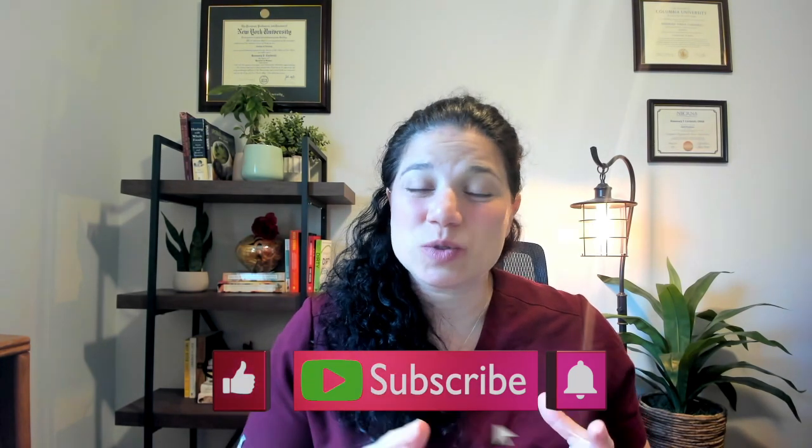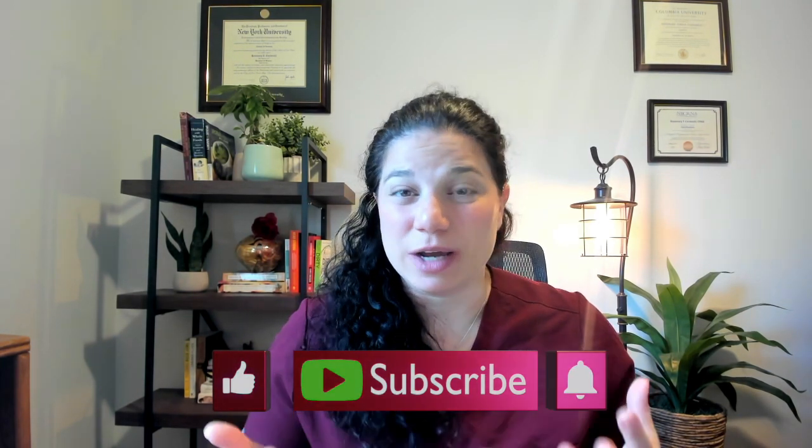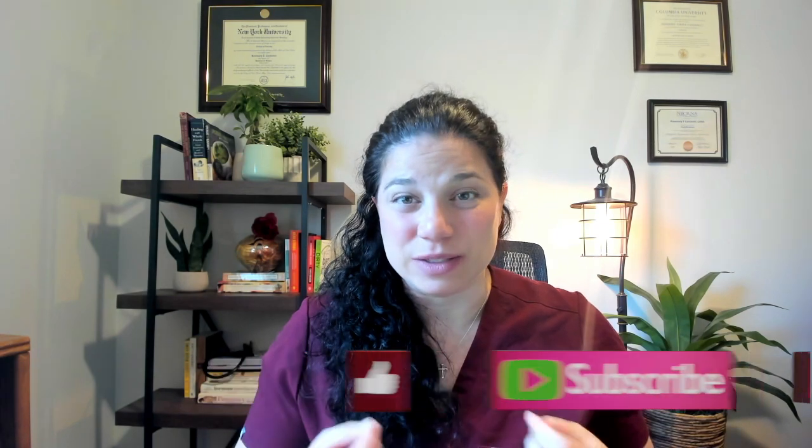Welcome back to Fertility Mom. If you are trying to get pregnant, no matter where you are on your journey, make sure you subscribe and hit the bell notification so you know when I upload new content every single week.